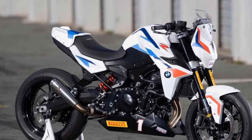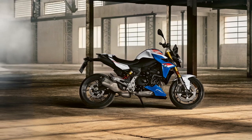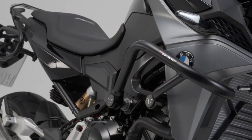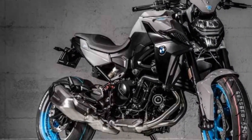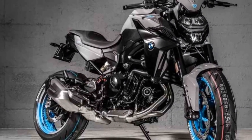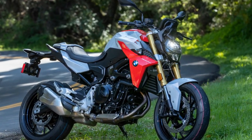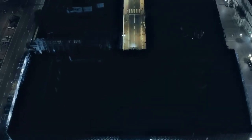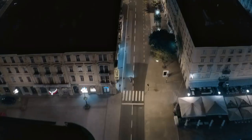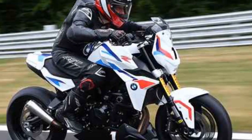The motorcycle's lightweight frame and precise suspension setup contribute to exceptional handling. The F900R is nimble and responsive in corners, providing a sense of confidence and control whether navigating tight city streets or enjoying winding mountain roads. The bike's ergonomic design ensures rider comfort during long rides — the neutral riding position, well-designed rider's triangle, and plush seat allow for a relaxed posture, reducing fatigue. The full-color TFT display with smartphone connectivity and turn-by-turn navigation adds convenience and functionality to the riding experience.